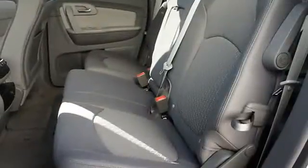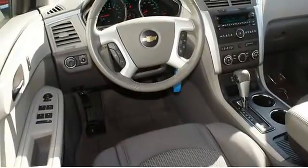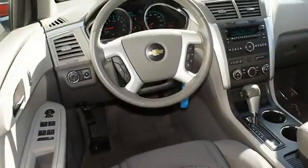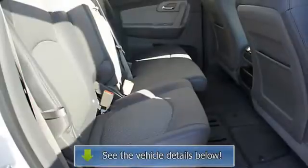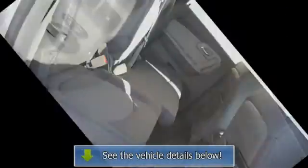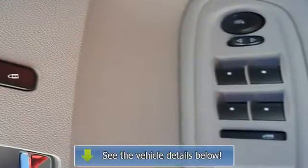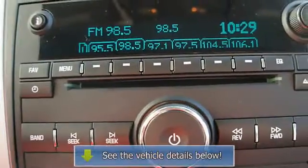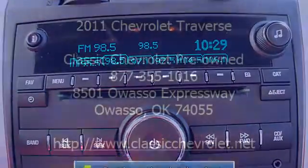Adjustable Headrests, Bucket Seats, Auxiliary Audio Input, Child Safety Locks, Trip Computer, Traction Control System, Daytime Running Lights, Folding Rear Seats, Auto Express Down Window, Power Driver Seat, Center Console, Rear Air Conditioning, Heated Outside Mirrors, Power Lumbar Driver Seat, Speed Compensated Volume.